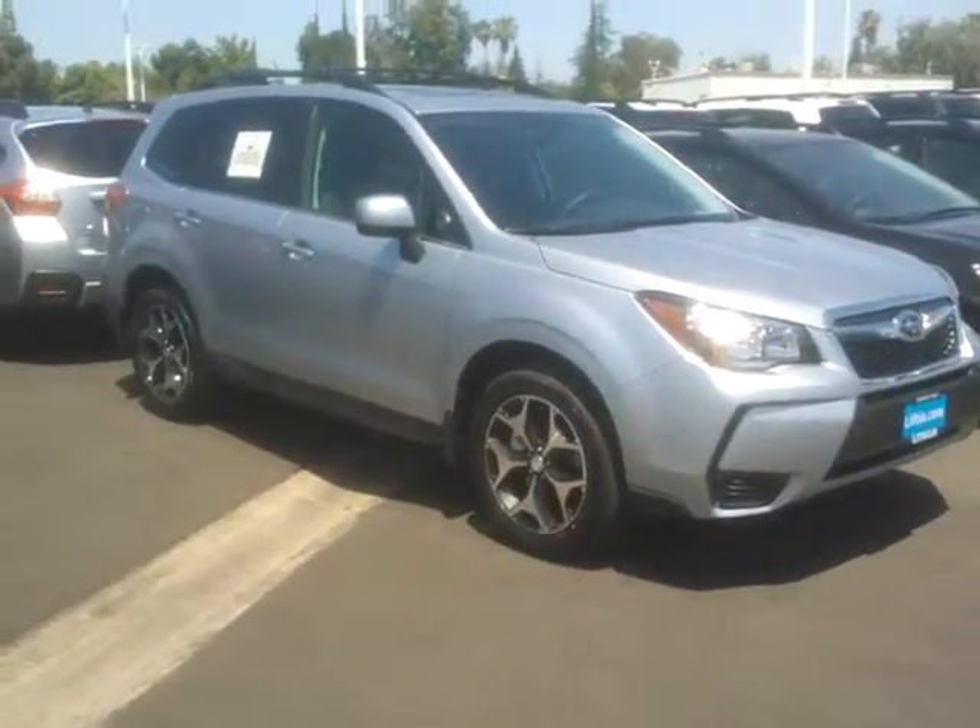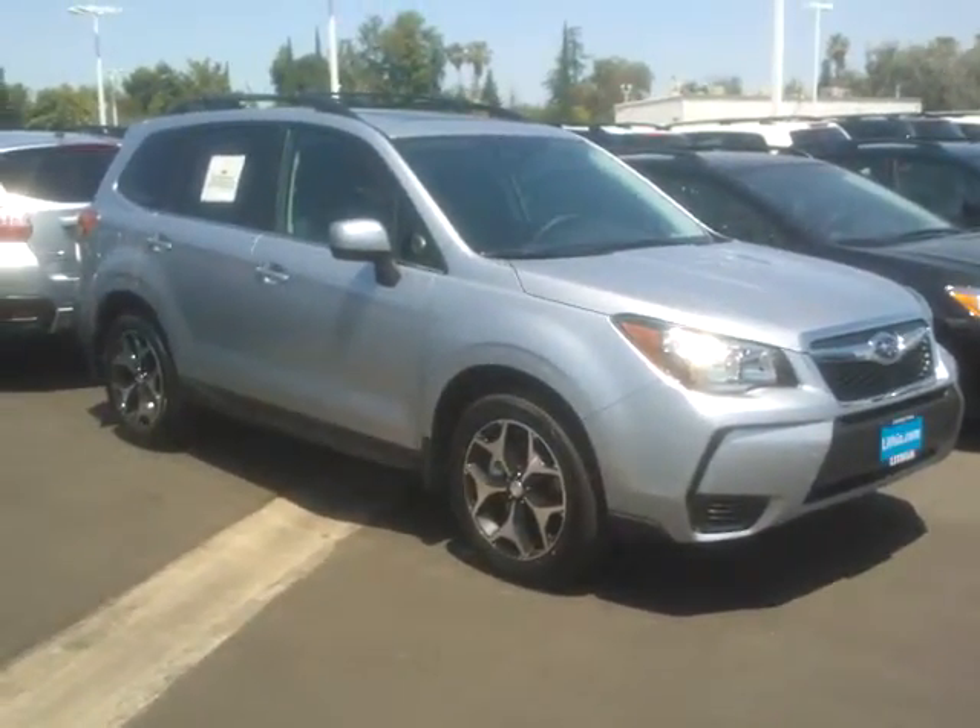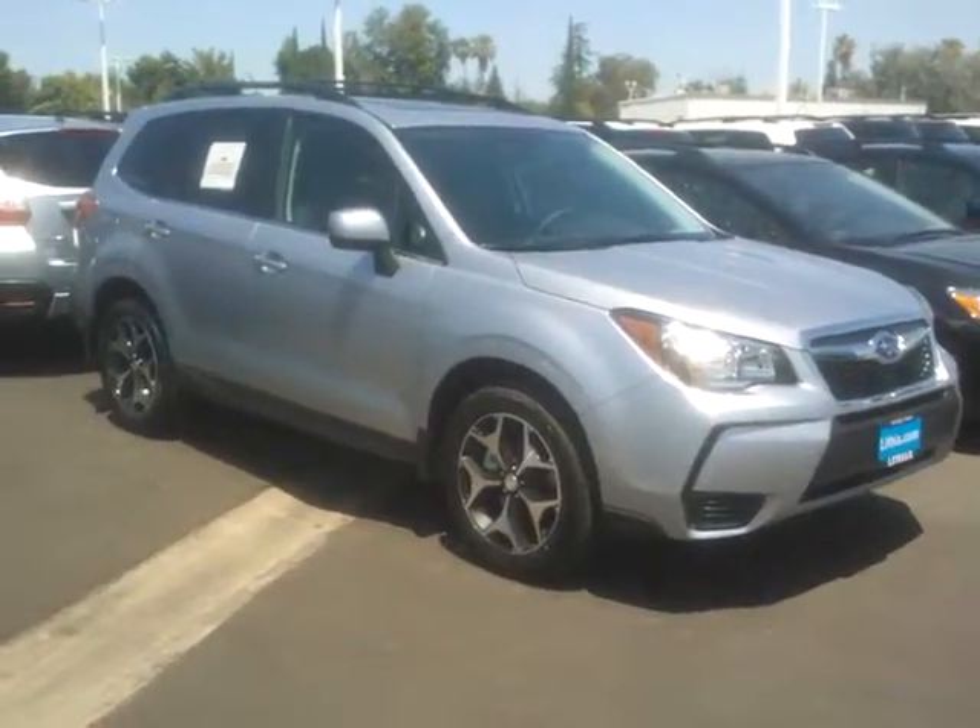Good morning, Gary. This is Ed Monson, Internet Sales Manager here at Subaru in Fresno on Blackstone and Barstow.